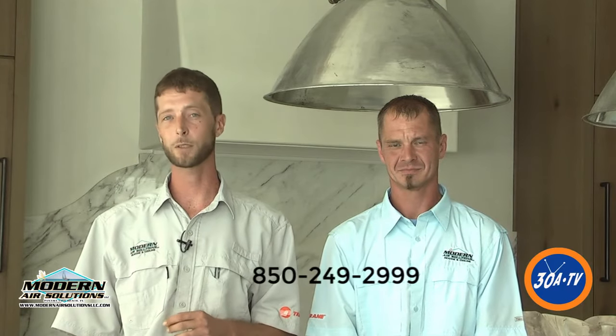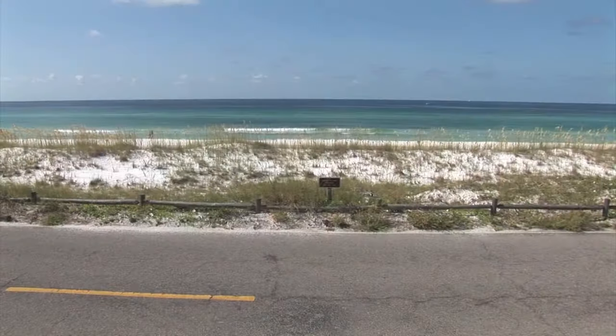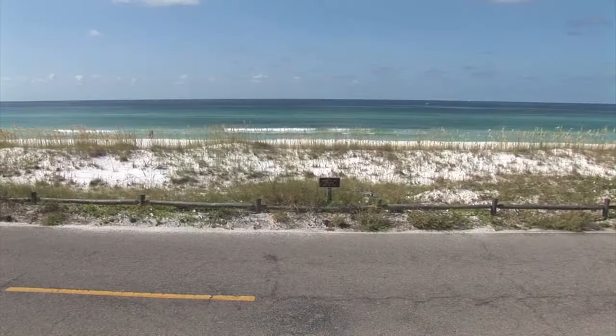Thanks for spending time with me and Joe today. We'd love to hear from you — any of your comments, questions, or concerns. Our website is modernairsolutionsllc.com. We're a 24 hours a day, 7 days a week company. You can reach us at 850-249-2999.